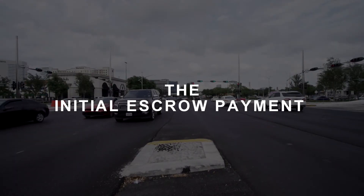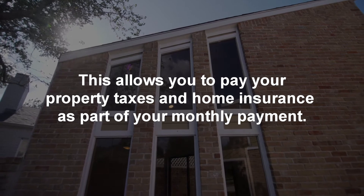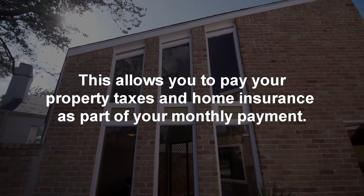Initial escrow payment. Most people choose to have an escrow account. This allows you to pay your property taxes and home insurance as part of your monthly payment. Each month you accumulate more and more money, and at the end of the year your bank will pay your property taxes and insurance on your behalf. If you choose to have an escrow account, most lenders will ask you to pay a couple months in advance at closing.